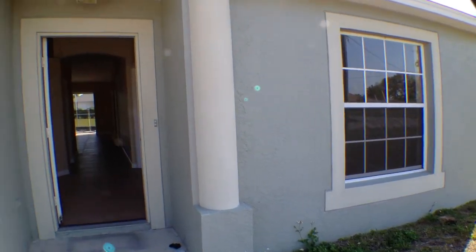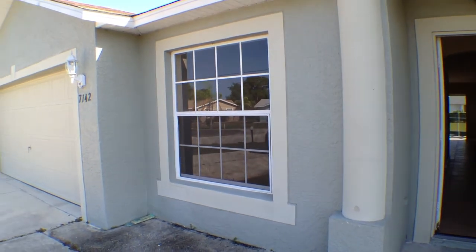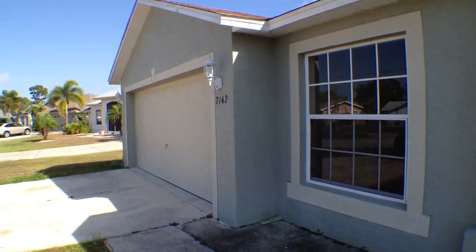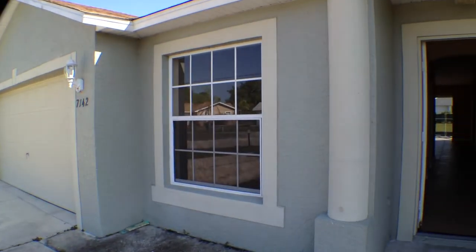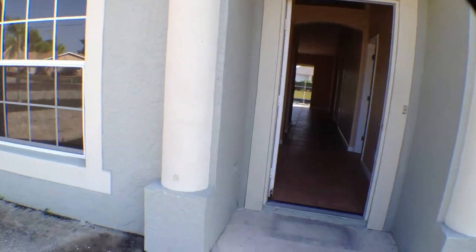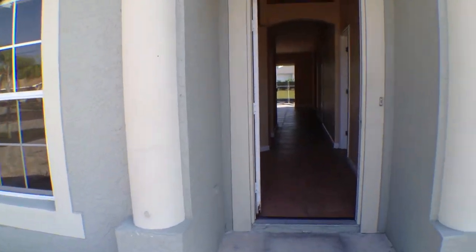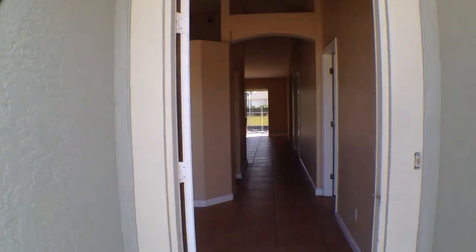All right, here we are coming into Scarlet Sage. You're probably not going to see much of this because the sun, I think, is in the wrong direction. Not any landscaping here — in fact, there's concrete in front of part of the front. Anyway, the house itself on the outside looks to be in pretty good shape.